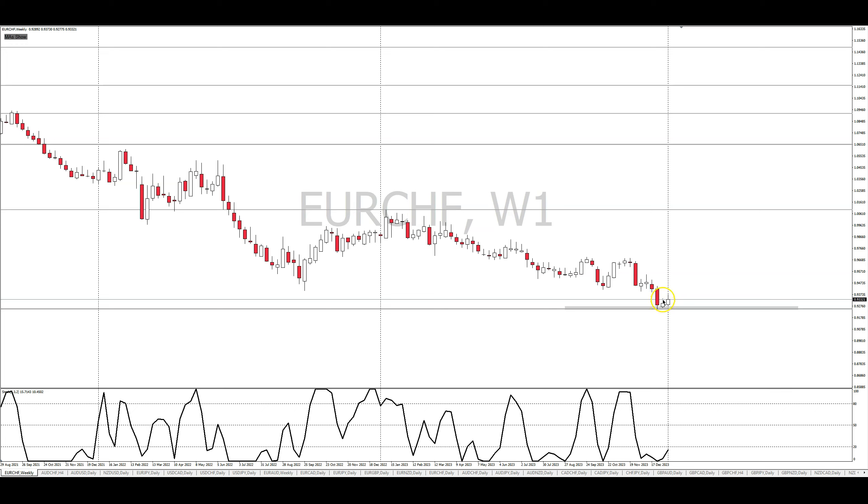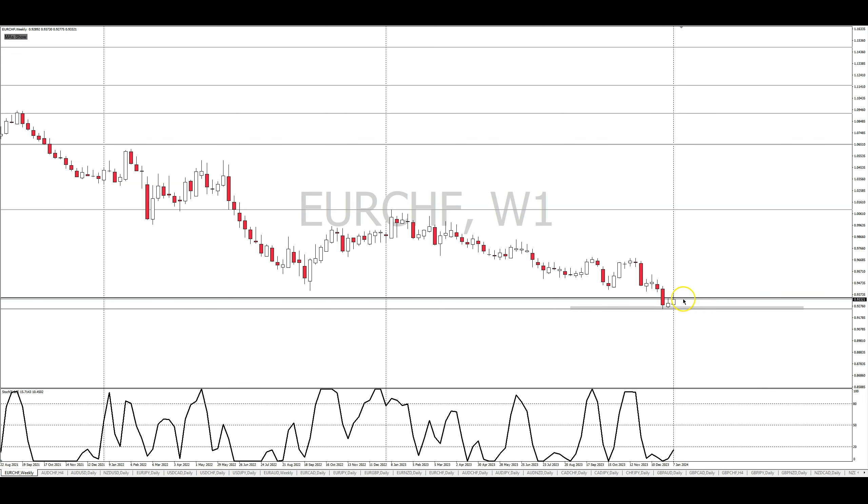Price looks like it wants to go up, but I also have to remember that sellers stepped in here and pushed it down, and sellers stepped in again here at the end of the week. So if price can break this level where the sellers stepped in, we may be heading to the upside. And since we're at a level of monthly support, I want to go into this trade and see if I can get a buy order.